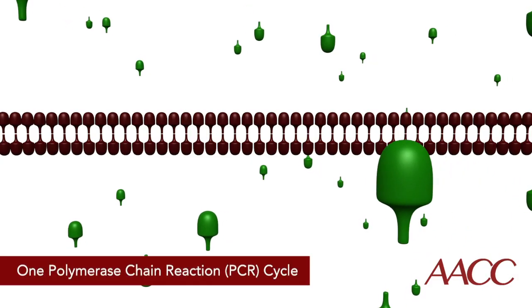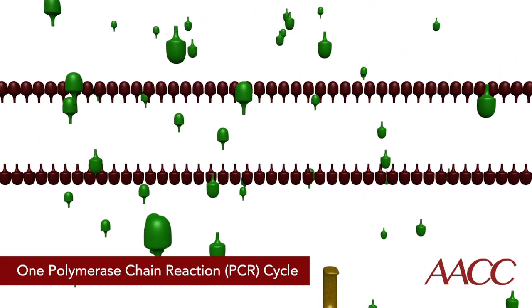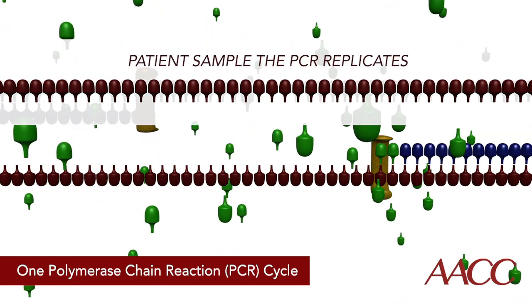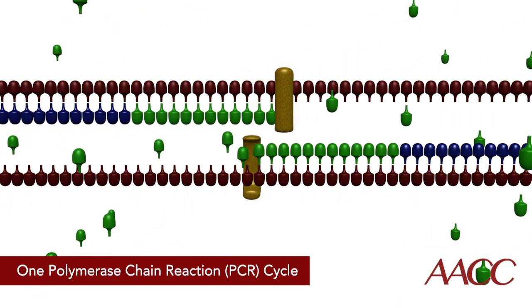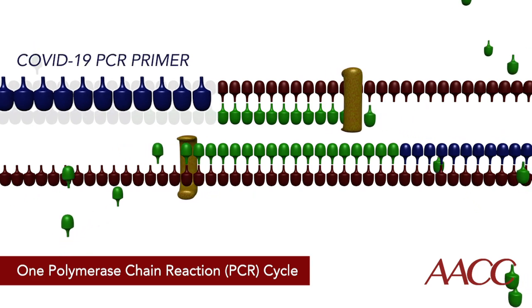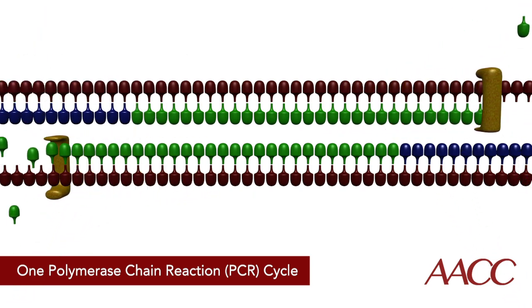The nucleic acid amplification tests that detect the novel coronavirus's RNA, usually by PCR, are analytically sensitive. They have primers specific to the virus's unique genetic sequence, so a positive test result is likely a true positive. Rare circumstances such as reagent contamination could yield a false positive result.